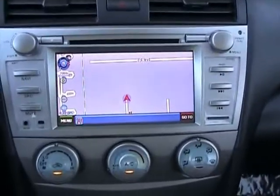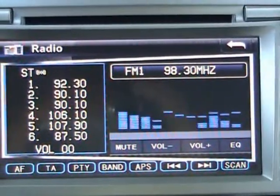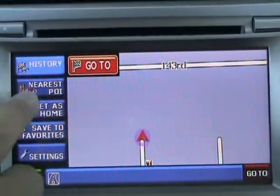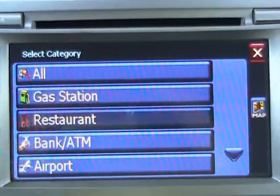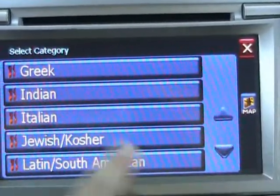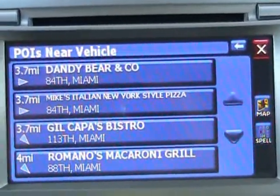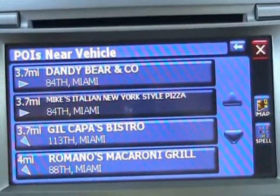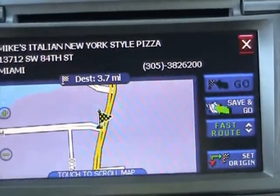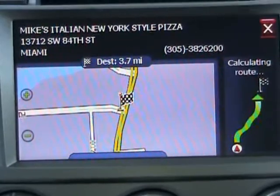Let's take a look at some of the features on the nav. As you can see, it also has an AM/FM/CD radio. Let's show you how the navigation works — select something new. Let's say you're looking for a restaurant. You pick Italian, and it will tell you all the Italian restaurants in the area. You select a location and it tells you the destination, how far it is, the address, and the phone number in case you want to call. Then you just press go and it tells you how to get there.